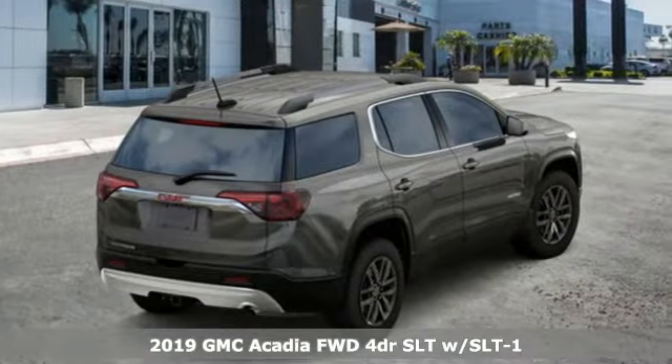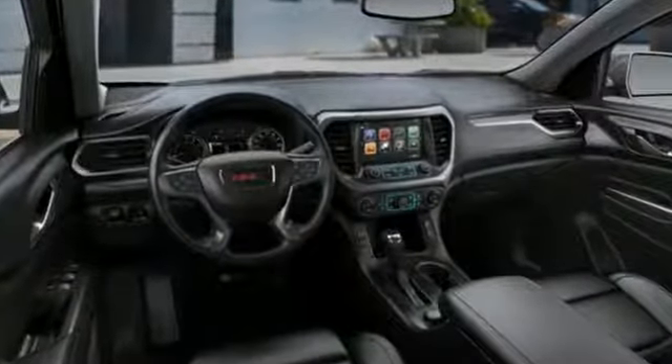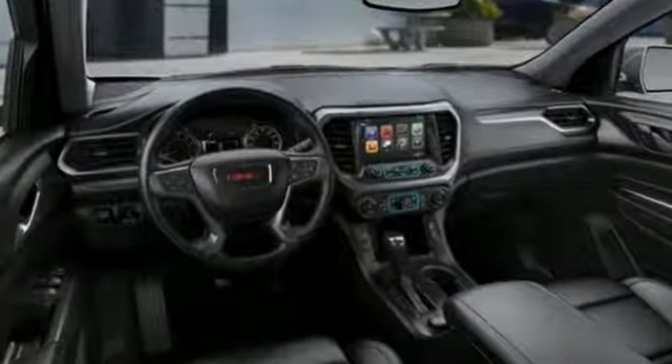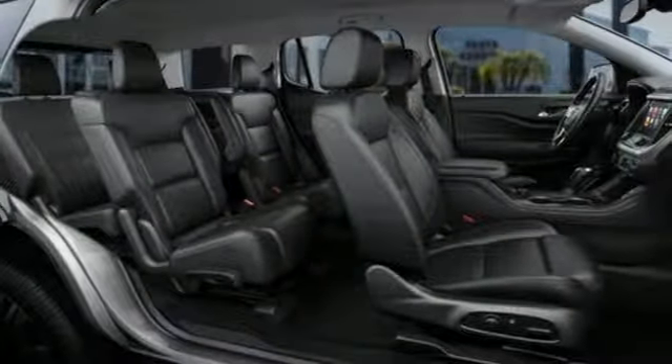It comes nicely equipped with features you'll love: streaming audio, power heated mirrors, front heated leather bucket seats, rear parking sensors, doors and push button start proximity key.